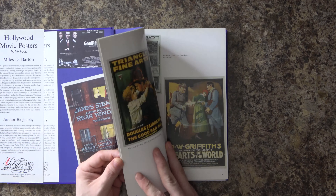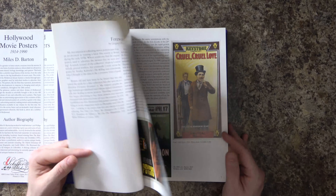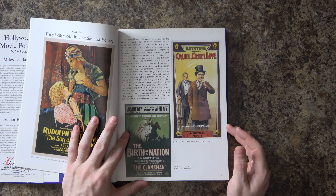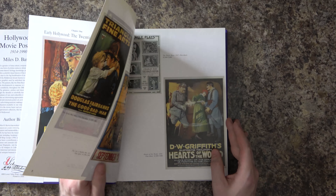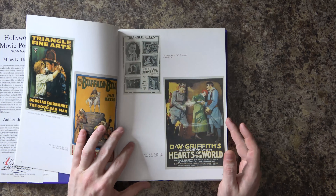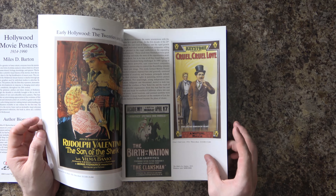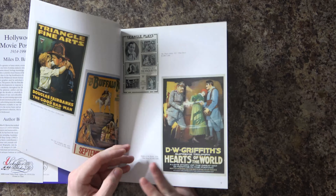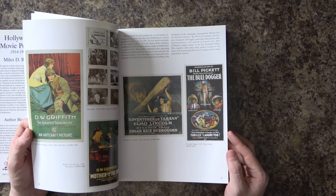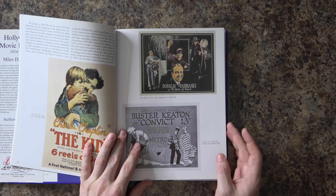There are a lot of old posters. The earliest ones listed here are from 1914. There's one here — 'Birth of a Nation' — which I believe is one of the first, if not the first, major early films. My movie history isn't what it needs to be, but even that, being such an early movie, was listed at $6,000 to $8,000. Some movies later in the book go for even more, and it all depends on supply and demand and the popularity of the movie.